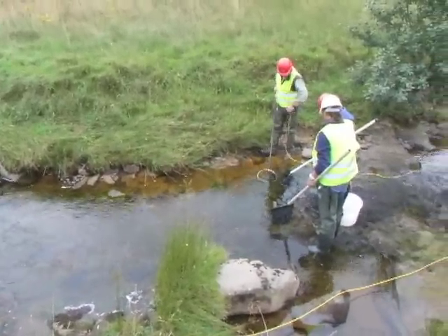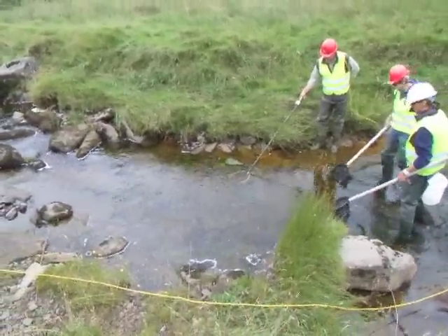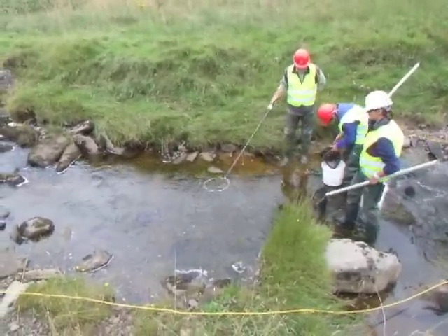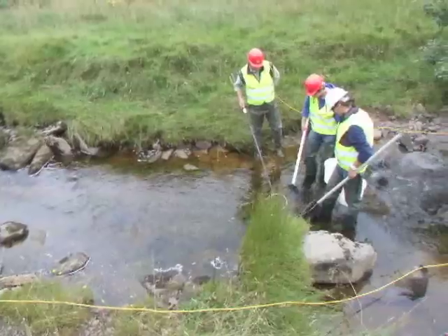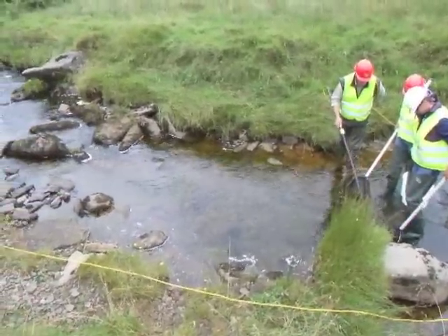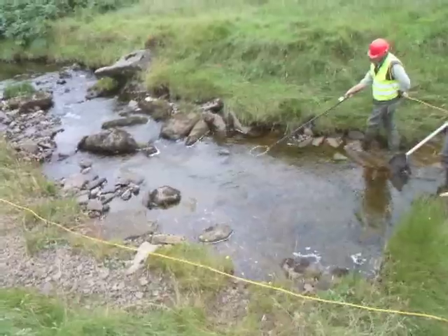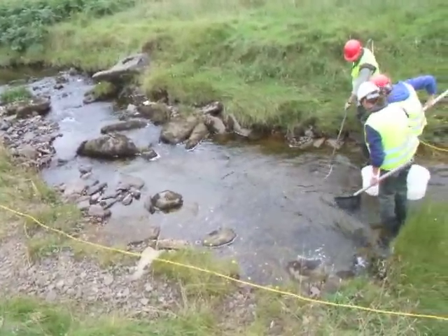We've found a surprising amount of fish in this burn this time round. We surveyed this twice before for Scottish Coal and I must admit we didn't find near as many fish as we are at the moment. There's an abundance of salmon fry this year, so obviously some adult salmon made it up into the burn last winter to spawn. There's a lot of bedrock so there's not actually that much cover in this particular section for fish. Cover is really important — that can be boulders, cobbles under the water, or overhanging banks or vegetation — but we're still getting a few fish here.